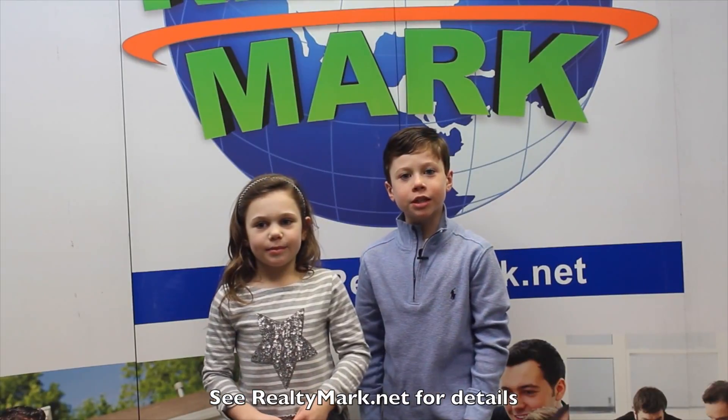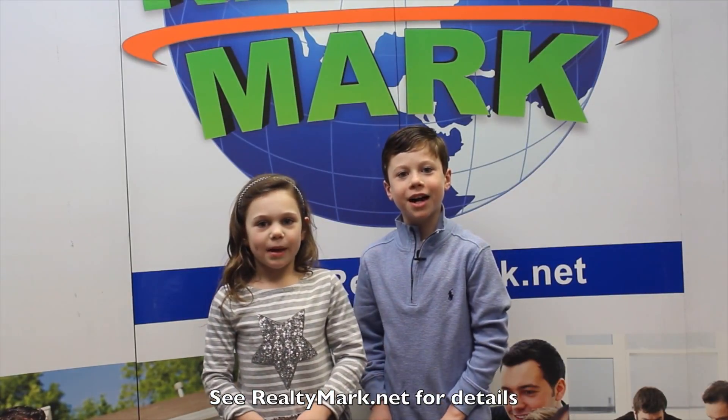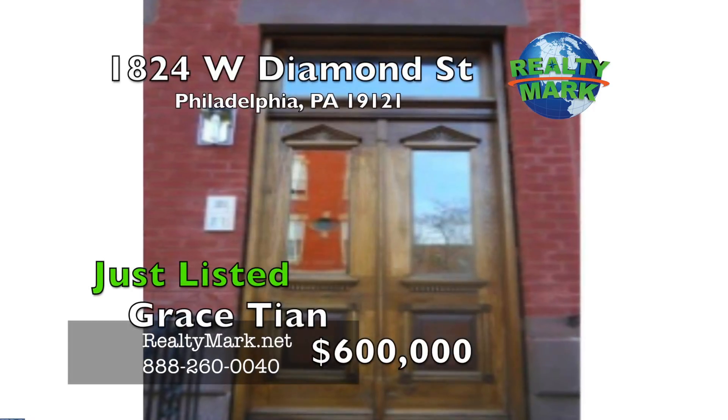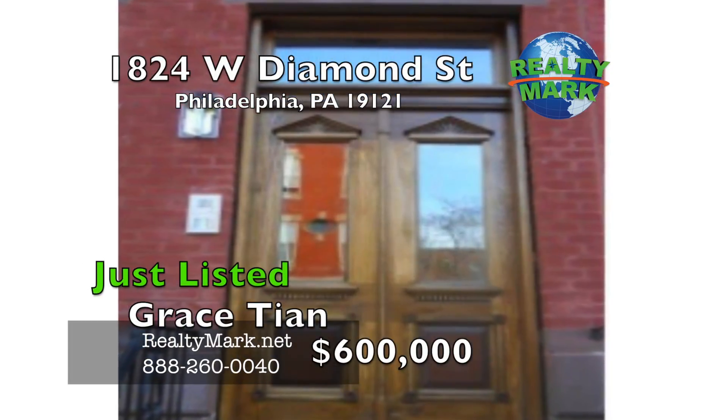If Realty Mark doesn't sell your property in six months, they'll sell it for free.